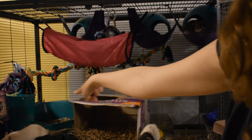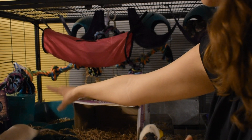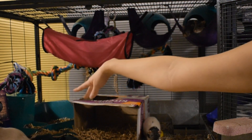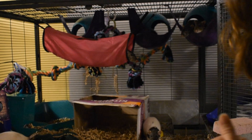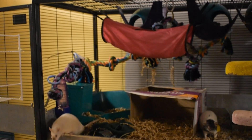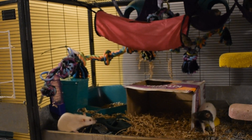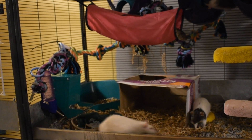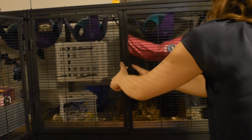We have a litter box in the back corner, a food dispenser over here — it dispenses food and they like to cover it — and a water bottle. On this side we have a couple of lava ledges as well, and we have Macy who's going to try to escape. She is my Siamese rat. I'll have to do a video where I introduce all the rats. On to the next side.